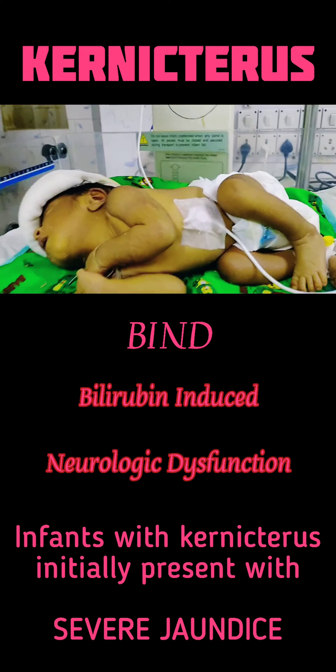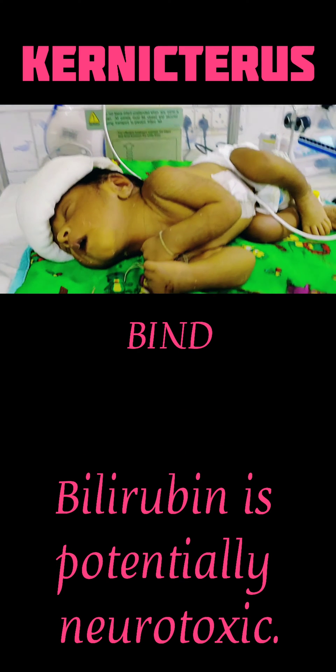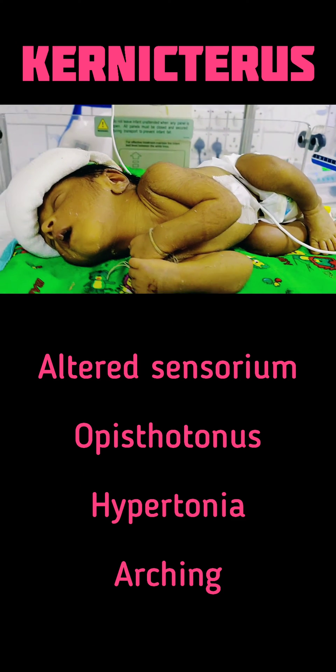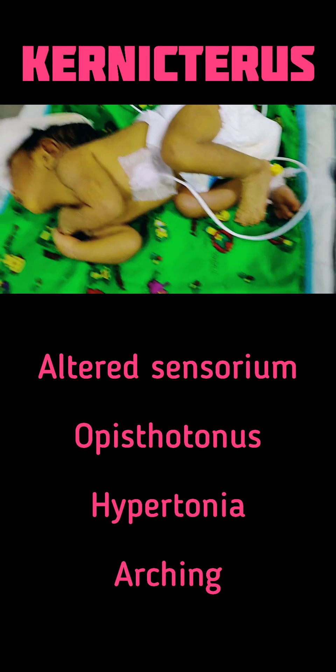It is also known as bilirubin-induced neurologic dysfunction (BIND). Here the infants present with altered sensorium, opisthotonus position, hypertonia, arching, high-pitched cry, and partial or asymmetric Moro reflex.